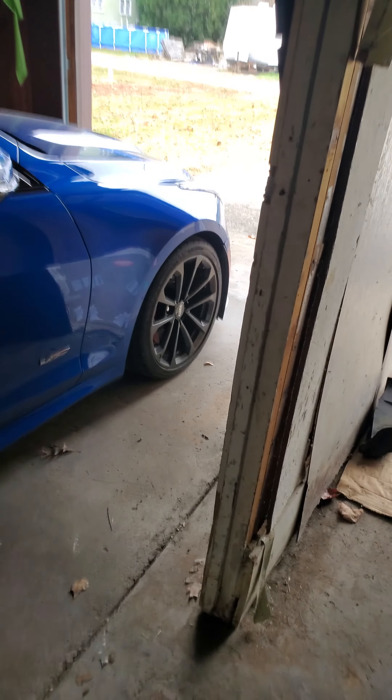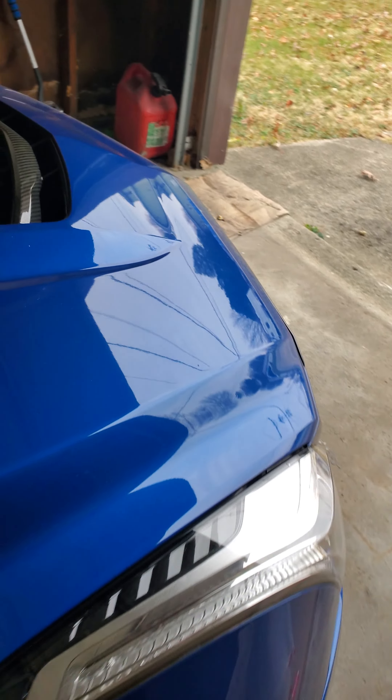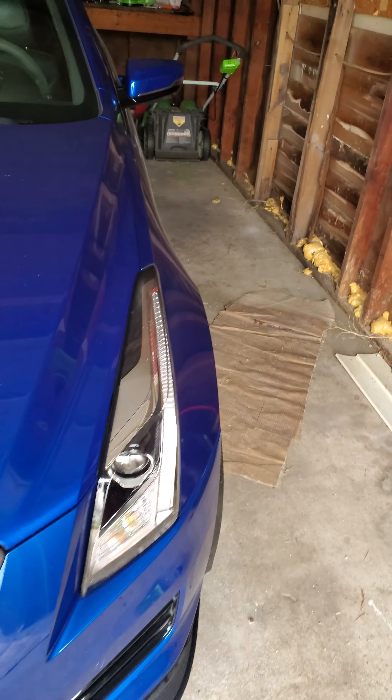We can come over here and comfortably look at the 2016 ATS-V twin-turbo V6, which is also in my garage. These backup cameras really do help.